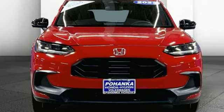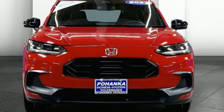Honda has a world-renowned reputation for reliability. Hurry in today and see it for yourself.